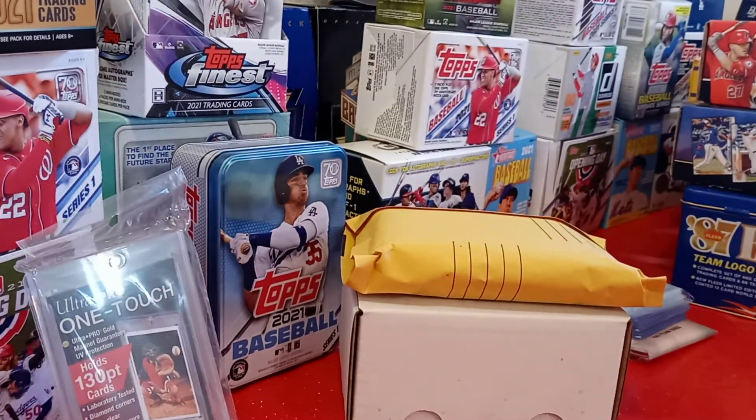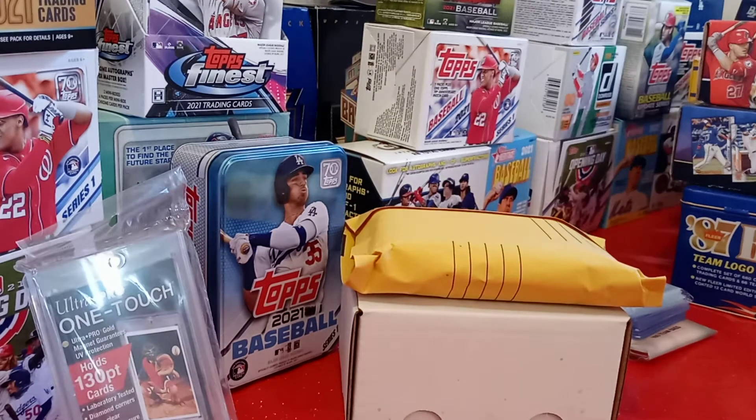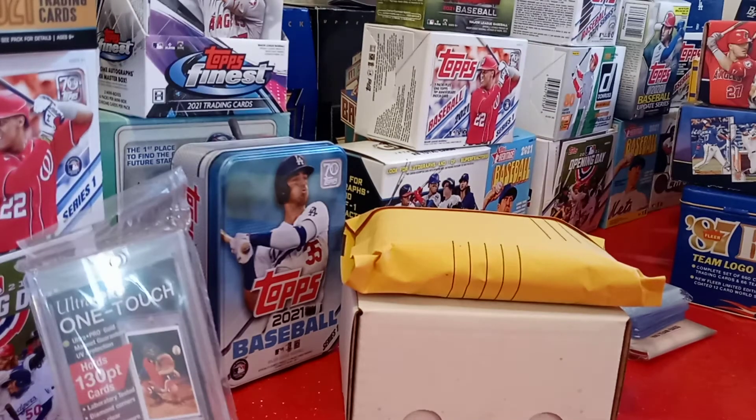So let's see what I got. I bought a hobby box of Stadium Club 2021 off of them. I watched them open it up and they pulled me some absolute fire.